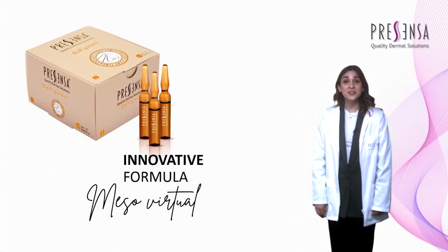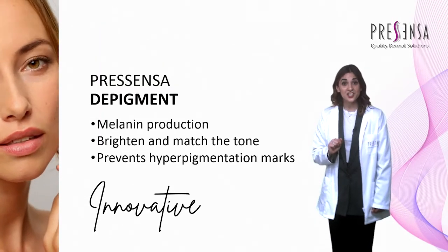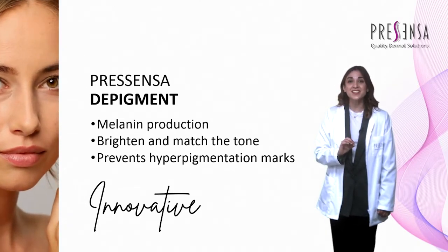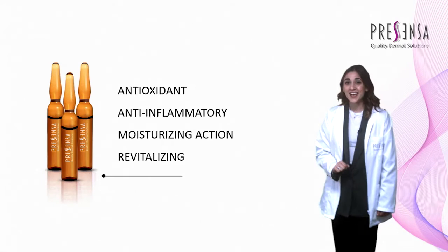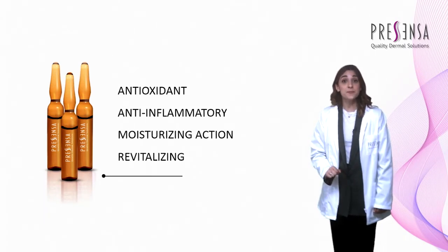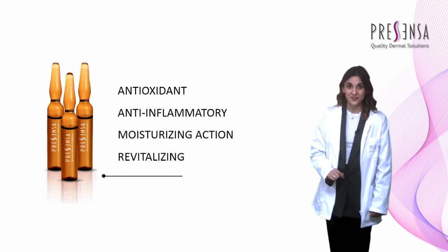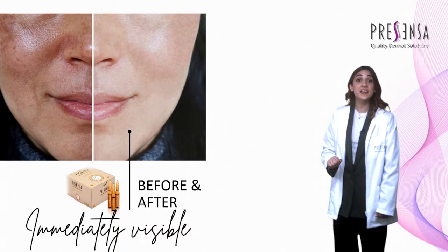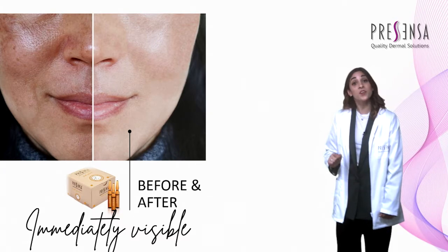Today we introduce Depigment, a product formulated to reduce skin blemishes. Depigment has the selection of active ingredients necessary to promote melanin production, obtaining an even and bright skin tone and preventing hyperpigmentation. Thanks to the combination of its active ingredients, Depigment is a strong depigmenting agent with antioxidant properties and a moisturizing and revitalizing action.